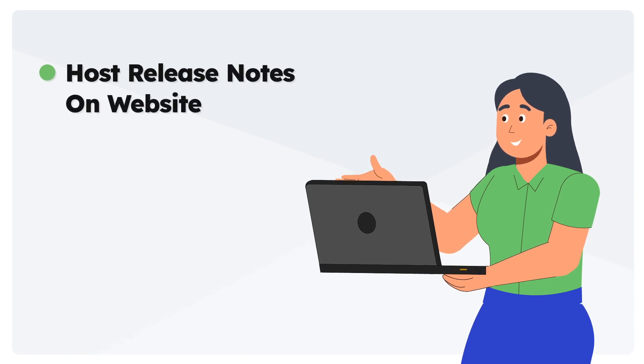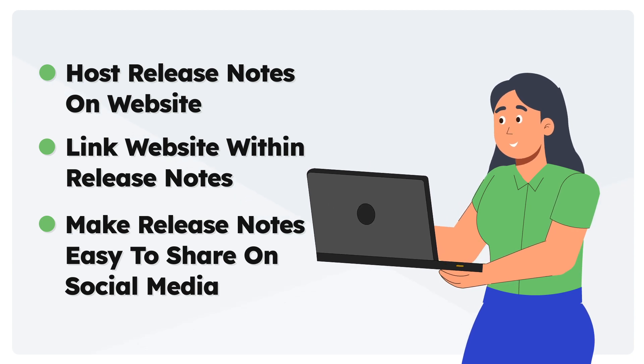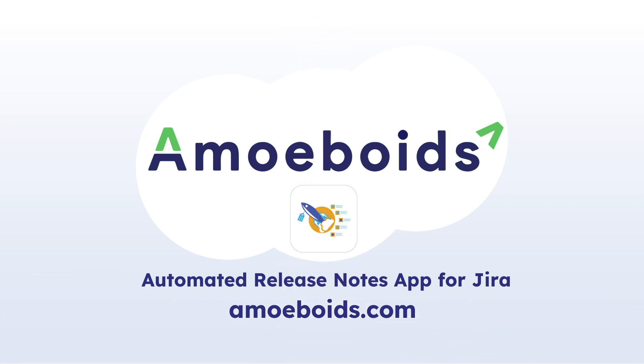Next time you start working on your release notes, take a moment to see if you are creating them to drive this additional bit of qualified traffic to your website. Visit amoeboids.com now to learn more about the automated release notes app for Jira.